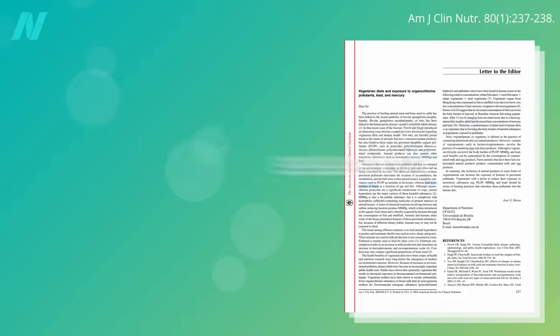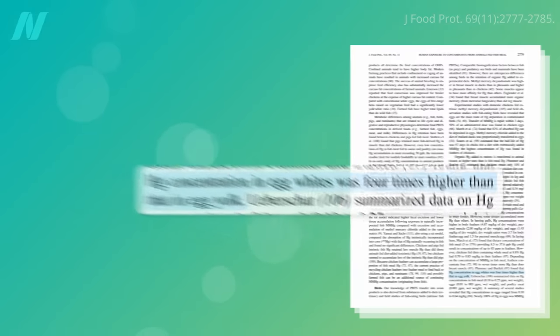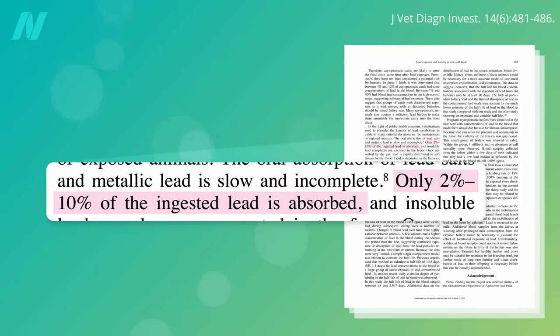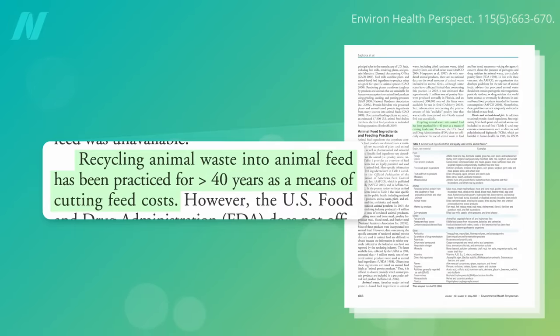Lead builds up in bones, and mercury attaches to the protein, which is why egg whites can have four times more mercury than yolks. Most of the lead in the bone meal passes right through the animals into their waste, but then producers can take that waste — cow, pig, and chicken feces — and feed it back to the animals again, so you can see how the levels of contaminants might build up in their bodies, even when the animals themselves may be natural herbivores.